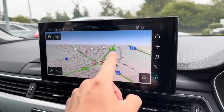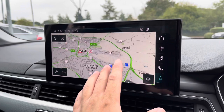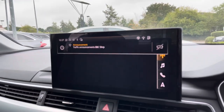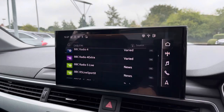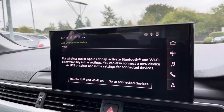In the centre of the car, we've got the main display — this is called the MMI, which stands for Multimedia Interface. It is a touchscreen and you can do a range of things on the screen, including your navigation system and your DAB radio. You can also connect this car to Apple CarPlay and Android Auto.